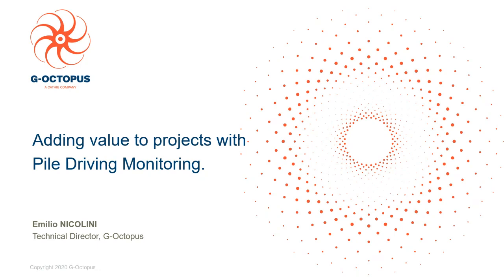Once again thank you very much for joining our webinar. Today you'll be hearing from the Technical Director of G-Octopus, Emilio Nicolini, and over the next 45 minutes or so he's going to be covering an introduction to G-Octopus, then we'll be focusing on pile driving monitoring — what it is, why it shouldn't be overlooked and the value it can add to projects — and finally he's going to give you some case studies to bring it all to life. At the end there should also be some time for questions, so if you do have any throughout please use the Q&A panel on the right hand side. Without further ado I'll hand over to my colleague Emilio.